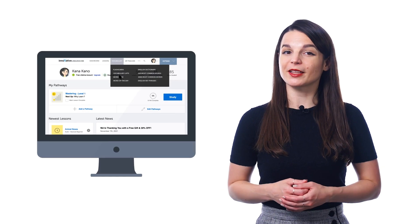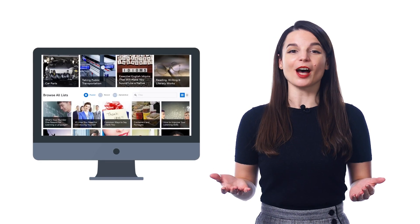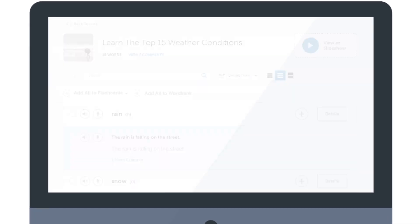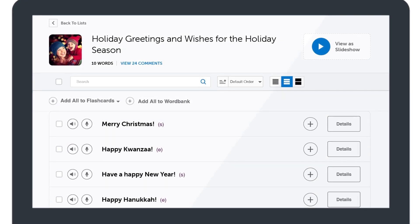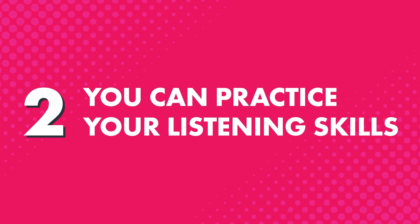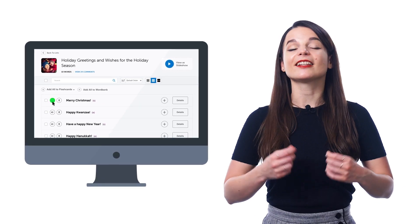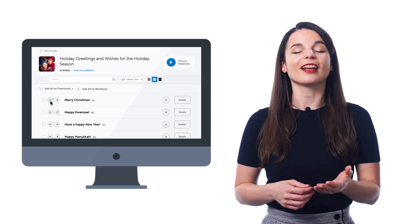Just look for the vocabulary lists inside the vocabulary drop-down menu on the site. There you'll find lists for all kinds of topics, such as introducing yourself, talking about weather, the most common conversational phrases, and holidays like Valentine's Day, Halloween, Christmas, New Year's, and much more. Second, you can practice your listening skills by hearing the words at both native speed and at the slower half speed. Just click on the speaker icon next to each word to hear it at normal speed, and click a second time to hear the word at half speed.